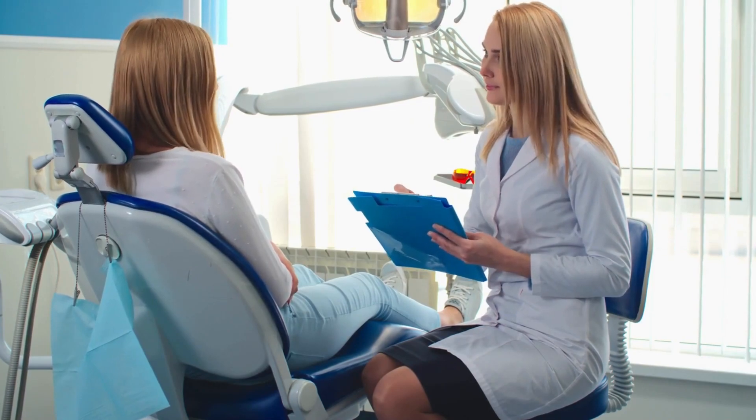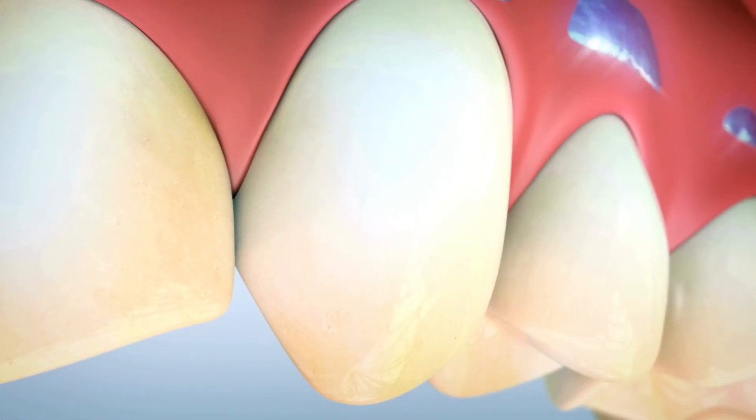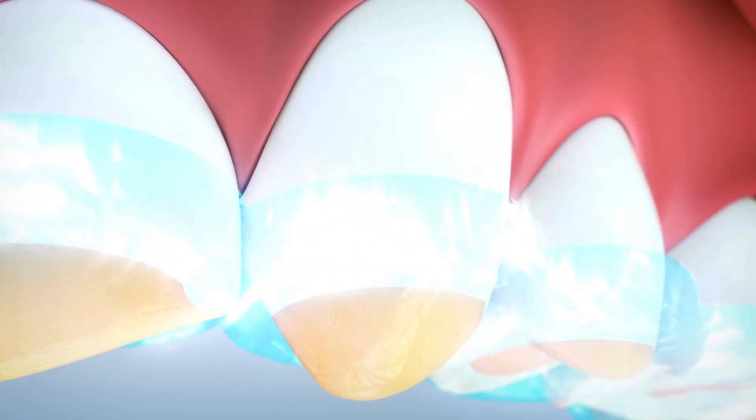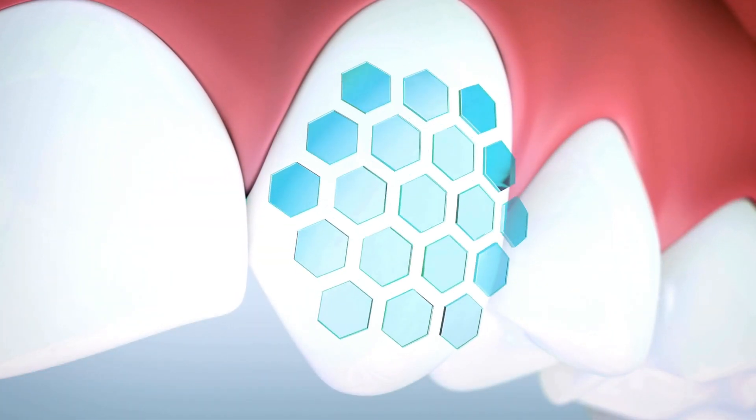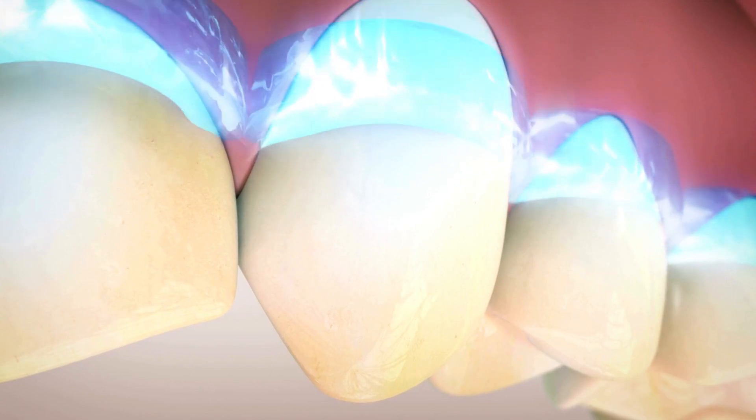It may need to be done more frequently depending on your cigarette, coffee, tea, and wine consumption. The teeth whitening laser procedure is fast and safe, and depending on the type of laser used, it may be sufficient to whiten the teeth in one session.